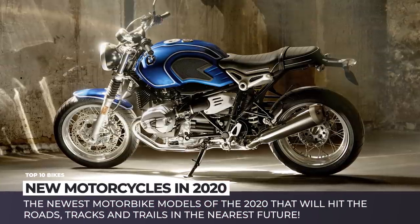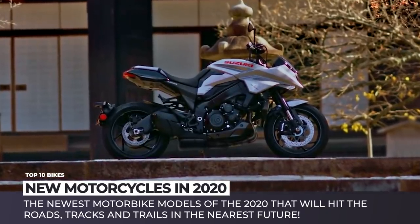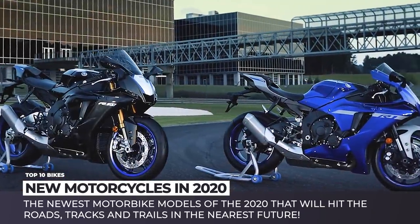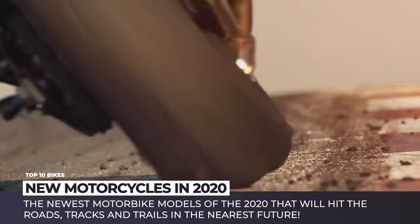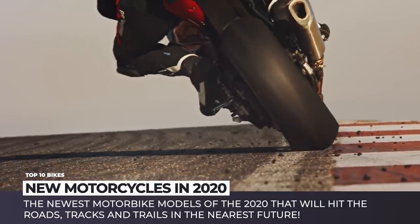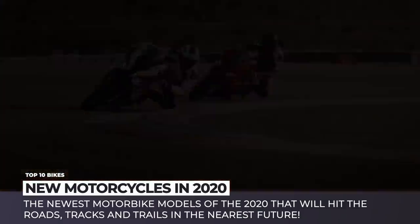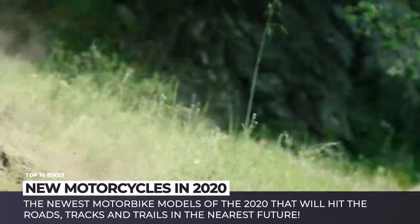The new model year has officially kicked in, bringing an updated lineup of motorcycles across multiple classes. The noticeable trend is that manufacturers are more often drawing inspiration from the past, releasing new retro models, and the number of electric bikes is constantly growing. In this episode we will present to you the newest motorbikes of 2020 that will hit the roads, tracks and trails in the nearest future.